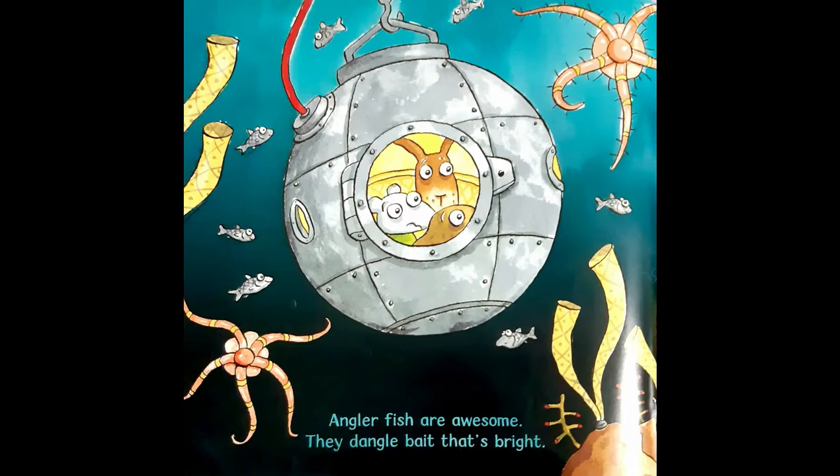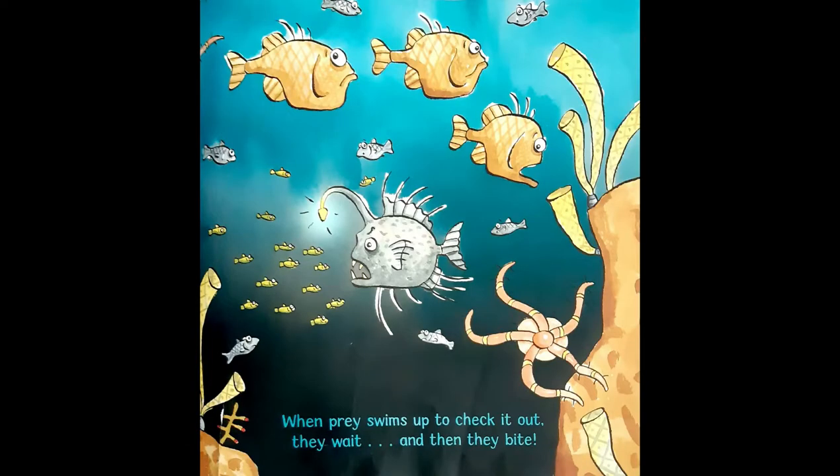Anglerfish are awesome. They dangle bait that's bright. When prey swims up to check it out, they wait and then they bite.